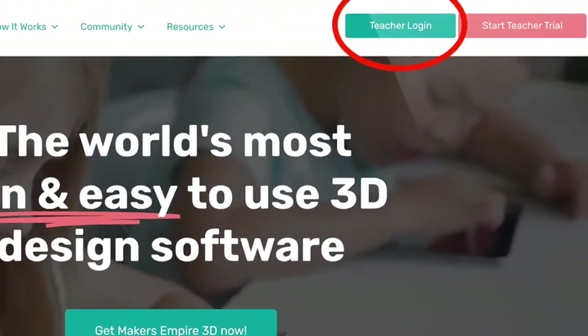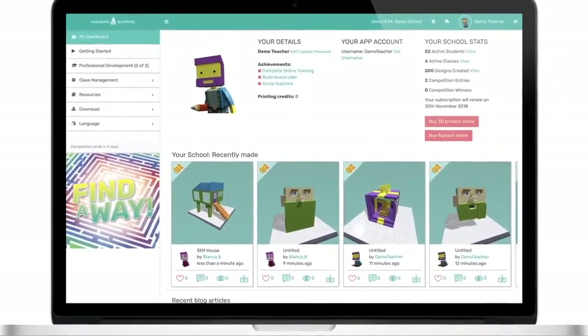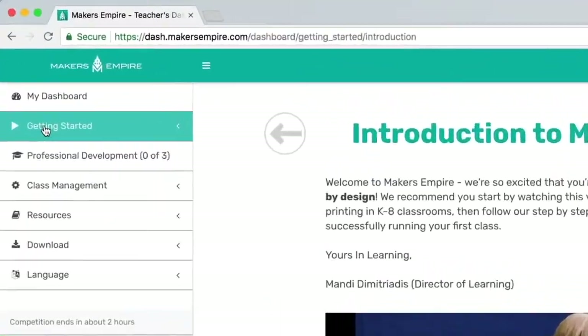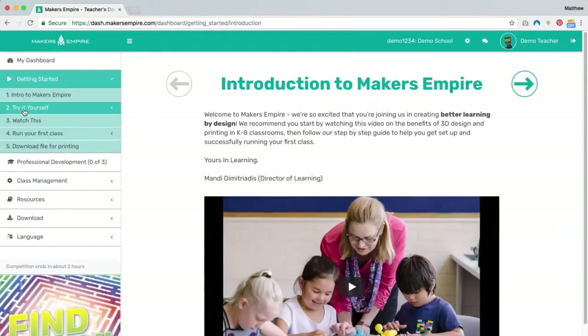Let's take a closer look at the Makers Empire Teacher Dashboard. The Makers Empire Teacher Dashboard makes it easy for time-poor teachers to plan, teach and assess student work against design and tech curricula.